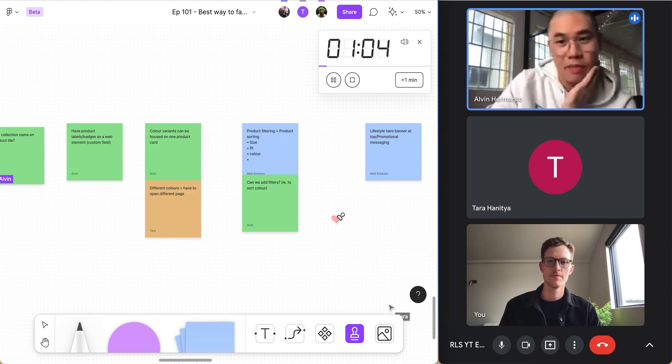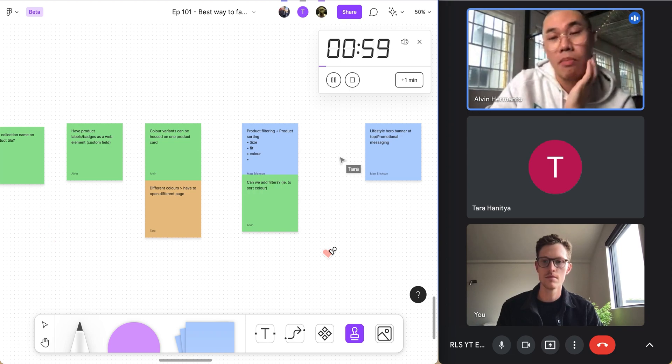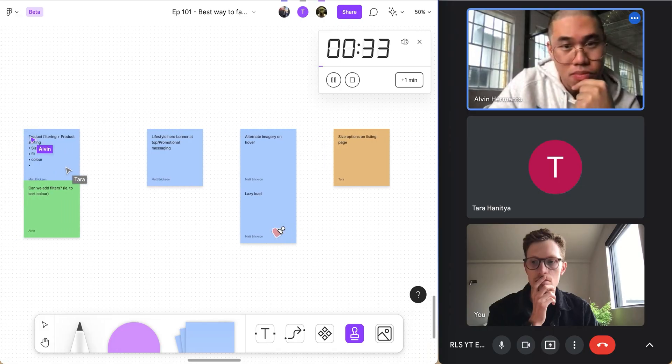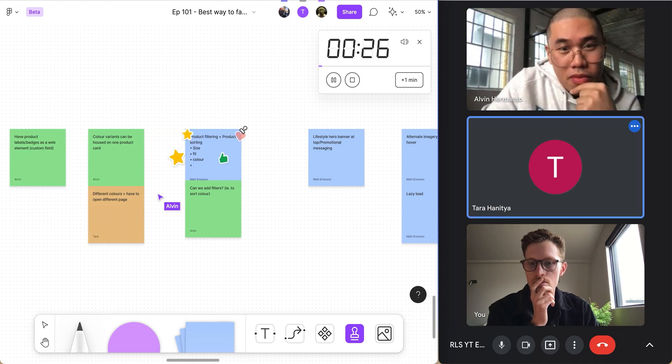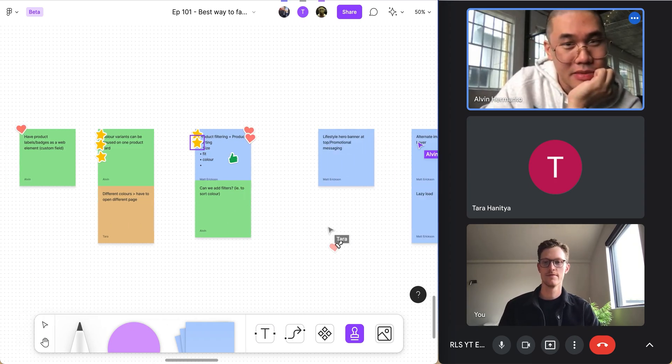We'll spend about a minute voting on the most important items we want to deal with. This is based on our understanding of priority — which improvements will bring the greatest impact to Relab Goods. If you really love an idea, you can put up to three stickers on it.